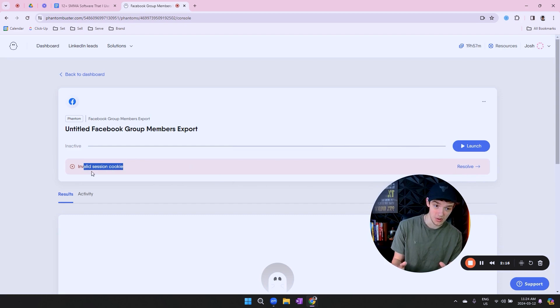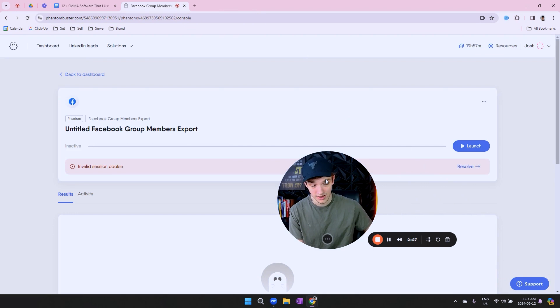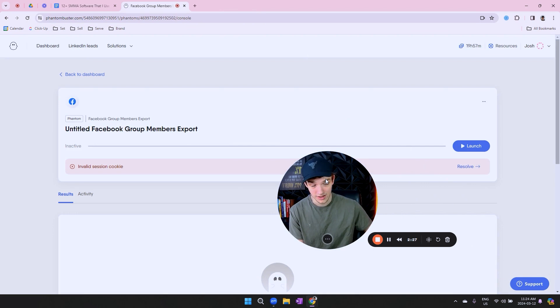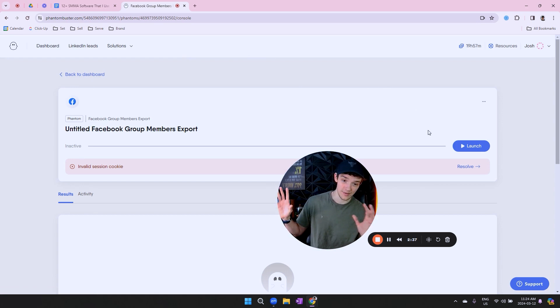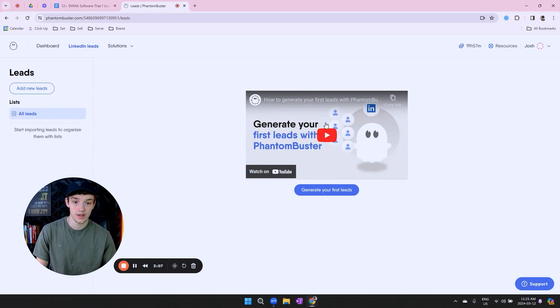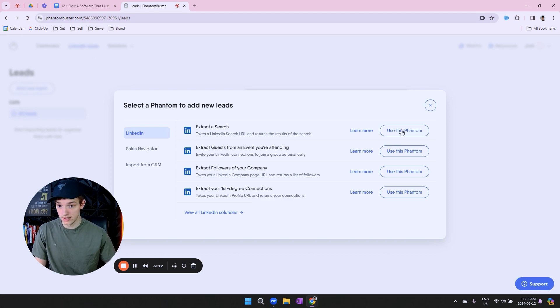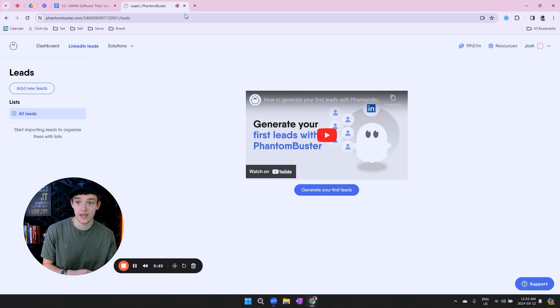We got an invalid session cookie because I'm not logged into my Facebook account — you do actually have to have Facebook open, and the IP address of my Facebook account is on my VA's machine. But essentially what happens is you click launch, and after about five minutes it pops up with a CSV that you can download, upload to Google Sheets, and go through all these leads and focus on actually messaging them. You can also do this on Instagram and LinkedIn — there are LinkedIn leads right there — and you can scrape leads off of every single social media platform, which is extremely valuable.